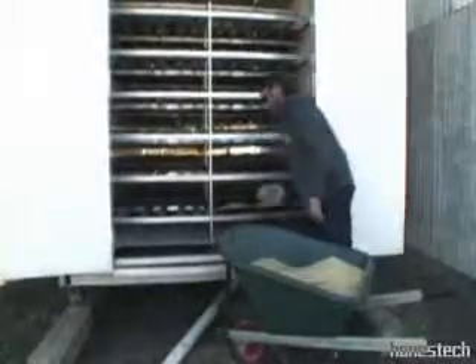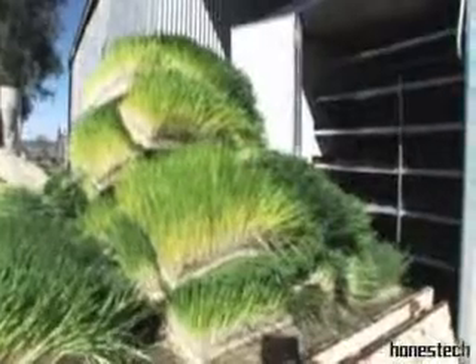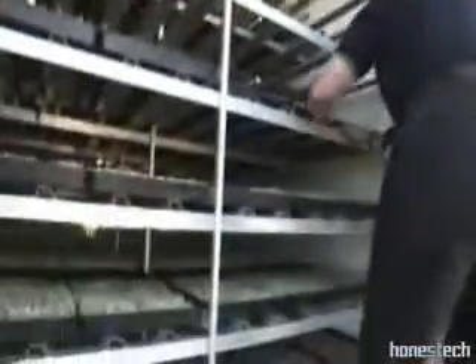A set temperature is maintained inside the chamber to ensure the best growth and highest nutritional value fodder possible. Each day you simply slide the feed out of the trays, rinse the tray, reseed and push the newly seeded tray into the other end.